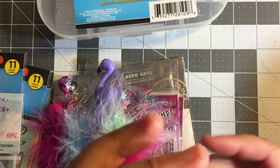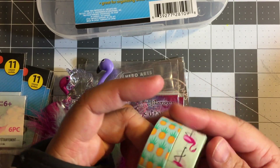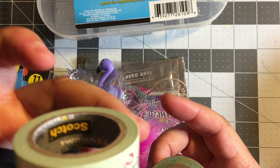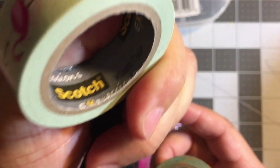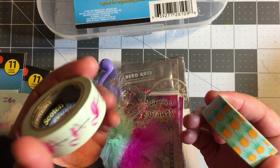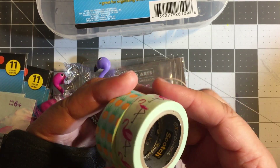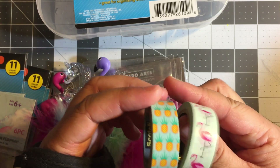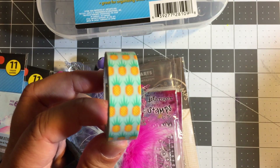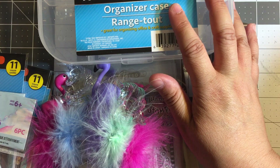Let's start with Target. Target does have washi tape but it is pricey. This is the Scotch brand washi tape. These particular rolls were $2.99 each, so essentially three dollars per roll. I don't mind paying the three dollars - it's a better quality tape and you get enough to justify the three dollar spend. I love the cute patterns, so I picked up the flamingo and the pineapples.